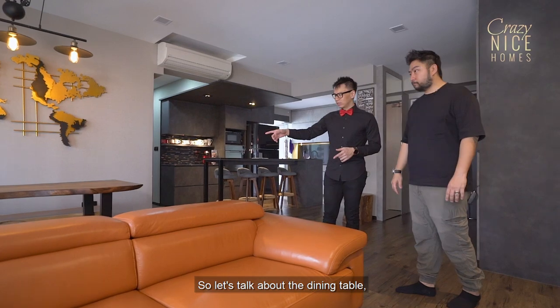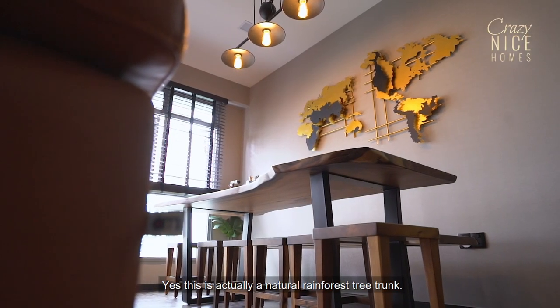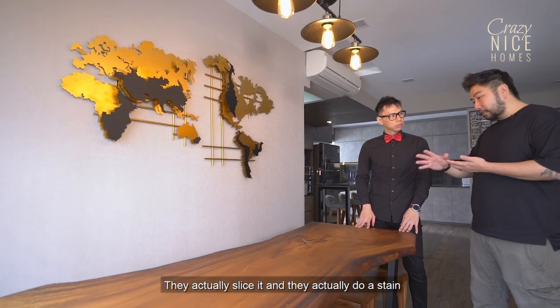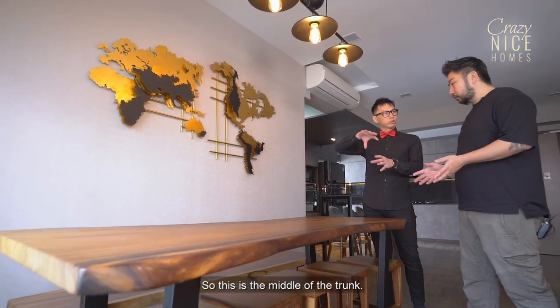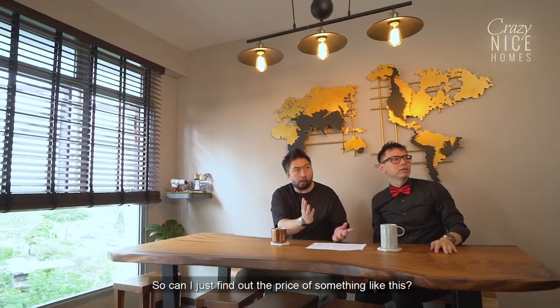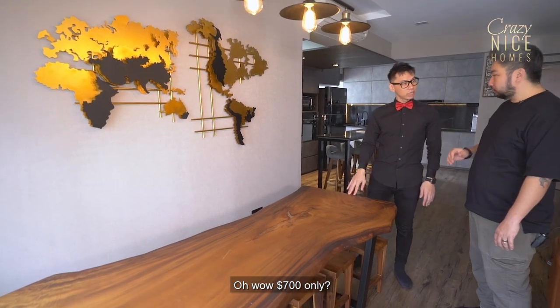Let's talk about the dining table — was it specially chosen? Yes, this is actually a natural rainforest tree trunk. They just slice it, do a stain and lacquer over it before it becomes the finished piece. This is the middle of the trunk, so there's only one piece that looks exactly like this out there — very, very unique. Can I just find out the price of something like this? This is about $700. Wow, $700 only?